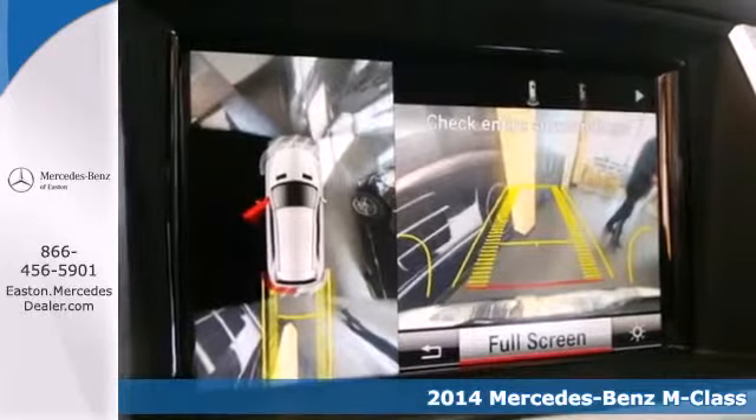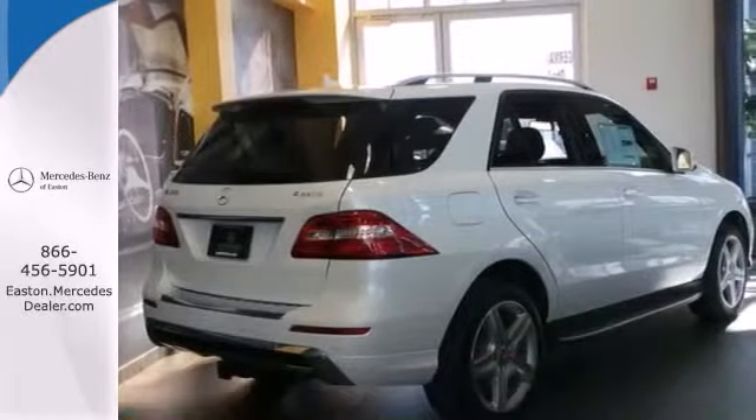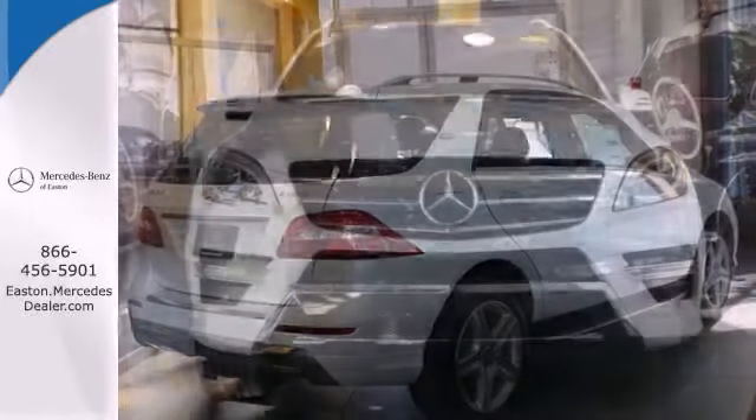This midsize luxury SUV is full of innovative features like a garage door transmitter, premium sound, and rain-sensing wipers.